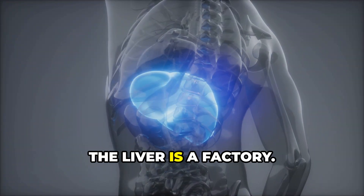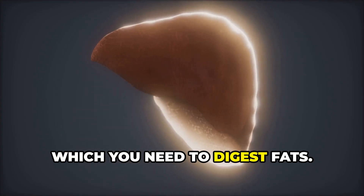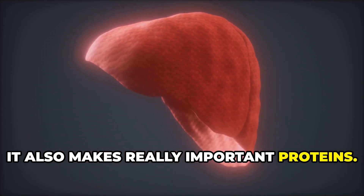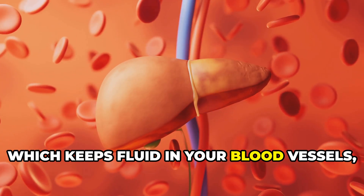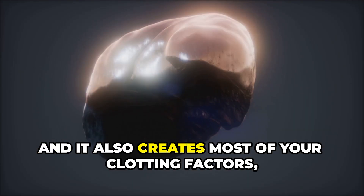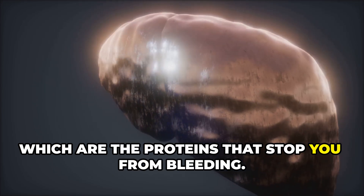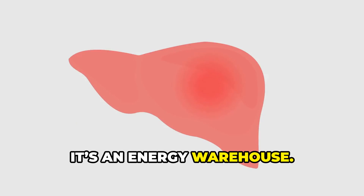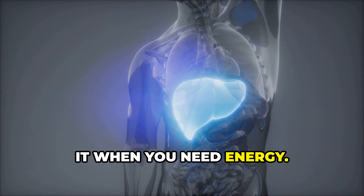Second, the liver is a factory. It makes bile, which you need to digest fats. It also makes really important proteins. One is albumin, which keeps fluid in your blood vessels. And it creates most of your clotting factors, which are the proteins that stop you from bleeding. Finally, it's an energy warehouse — it stores sugar as glycogen and releases it when you need energy.